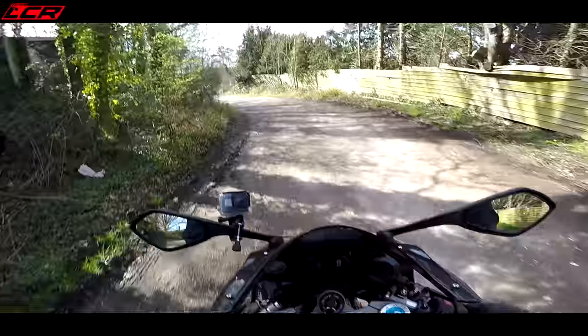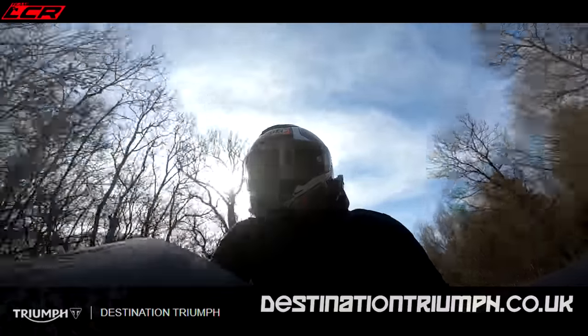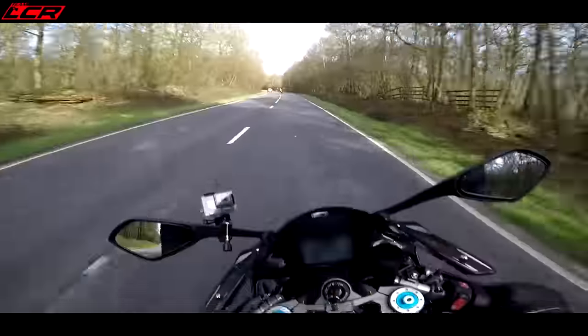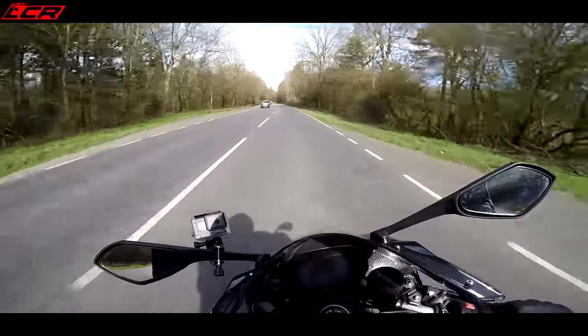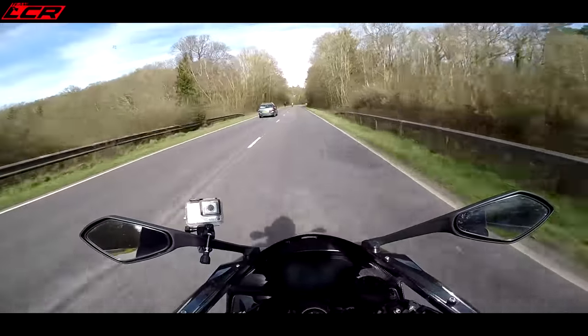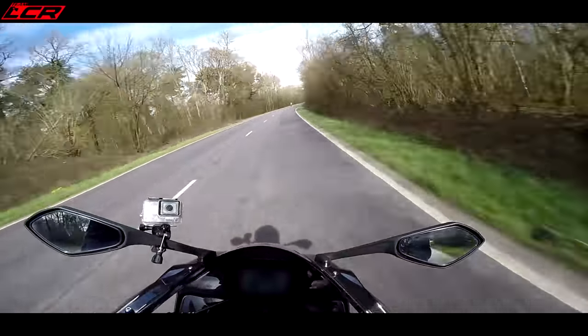Massive thanks to Destination Triumph for sorting out this ride. Simon is one of their customers - they put me in touch with him and they sorted out the insurance for me to ride this bike. Because that's the problem with riding people's own bikes: if the worst were to happen, where would you be with insurance? So massive thanks to Destination Triumph for sorting that.